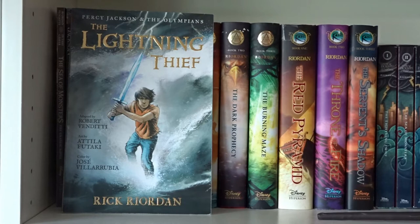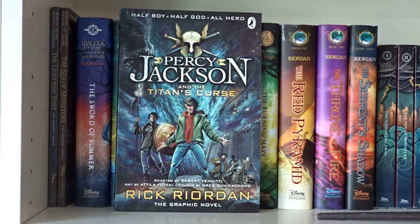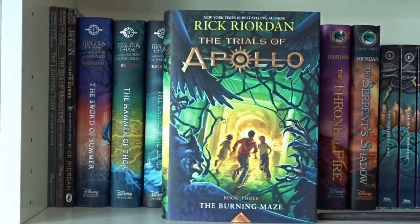The Lightning Thief graphic novel and The Sea of Monsters graphic novel by Rick Riordan — these are in the Percy Jackson and the Olympians series. The Sword of Summer, The Hammer of Thor, The Ship of the Dead, and Nine from Nine Worlds by Rick Riordan — books 1, 2 and 3 plus a short story collection in Magnus Chase and the Gods of Asgard. The Hidden Oracle, The Dark Prophecy, and The Burning Maze by Rick Riordan — books 1, 2 and 3 in The Trials of Apollo.